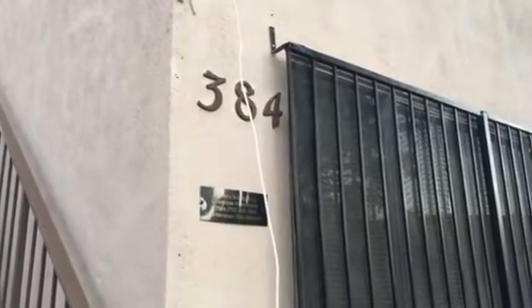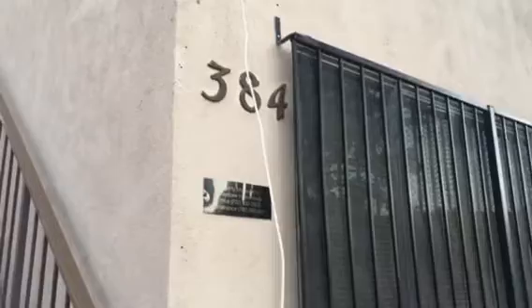Hello, we are here at 384 North 14th Street. We are going to go to Unit 3. It is an upstairs unit. Two bedroom, one bath.